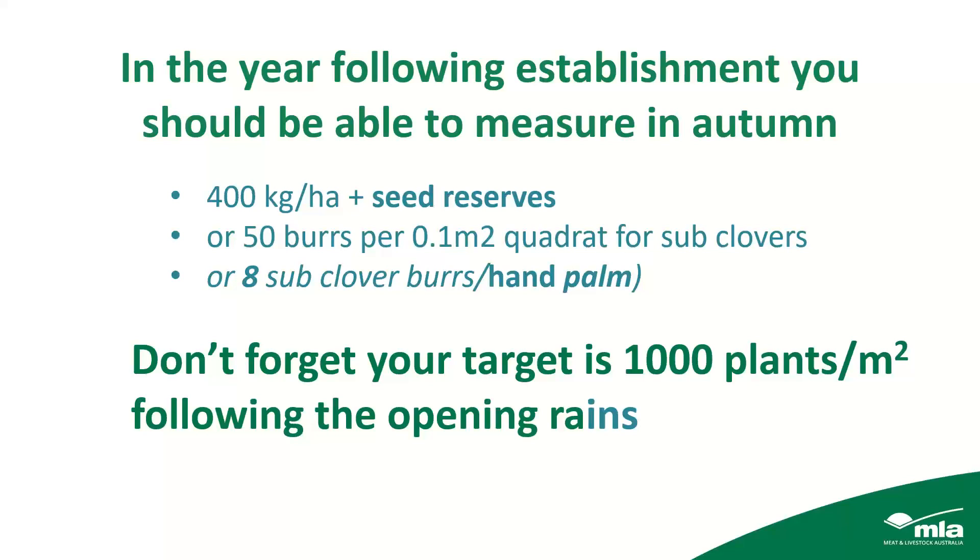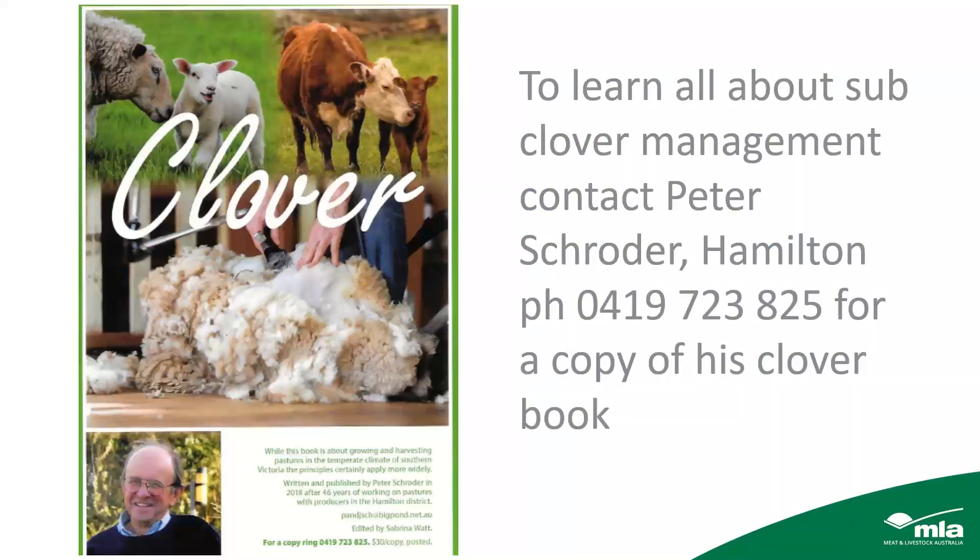Well-managed sub-clover pastures right around southern Australia have measured 12 to 1,500 kilos of seed reserves — that's where you need to be. I'd put a plug in for a colleague of mine, Peter Schroeder at Hamilton, who has written a book on clover available for $30. He's been around about as long as I have, and has put all his thoughts into a small, easy-to-read book with really good tips on establishing and managing clover pastures.